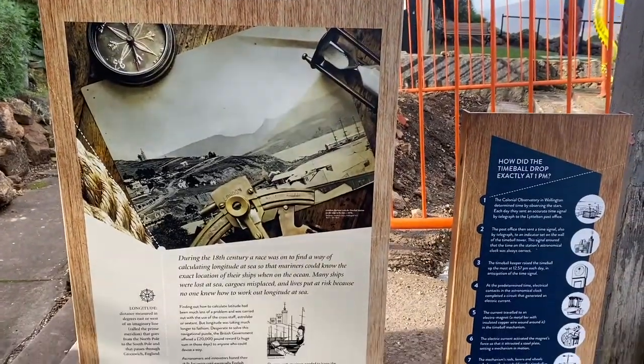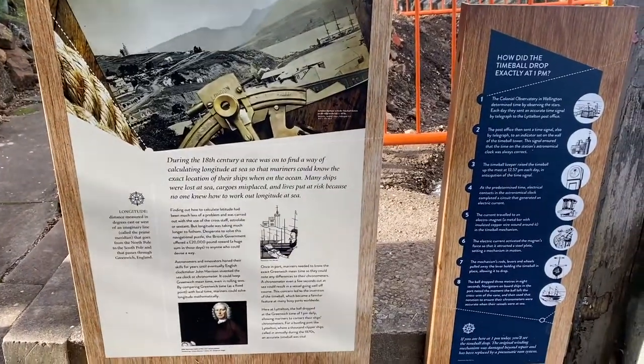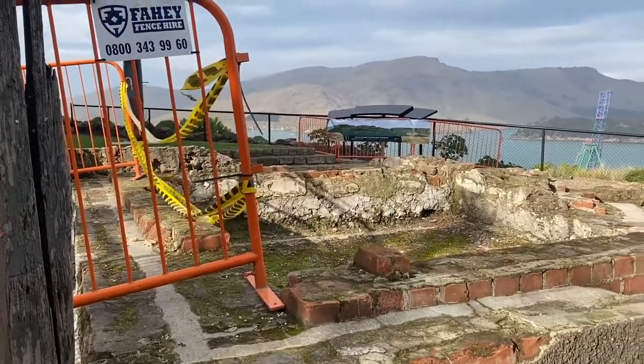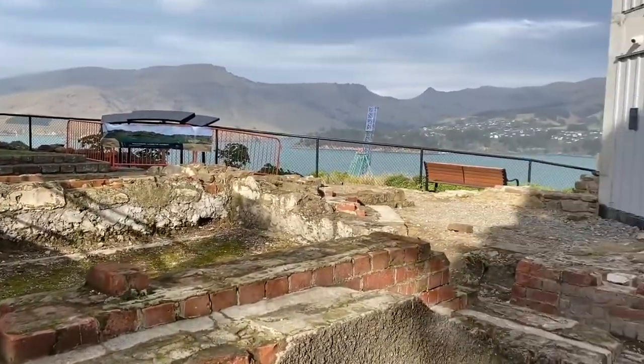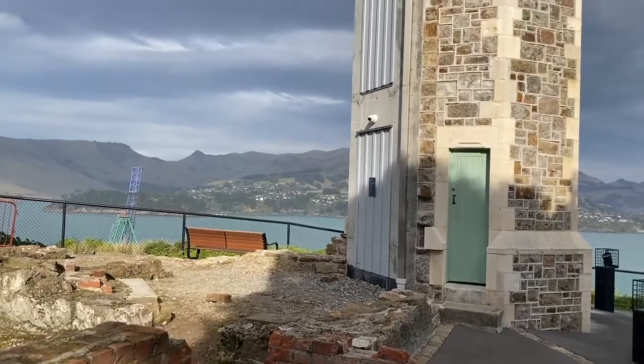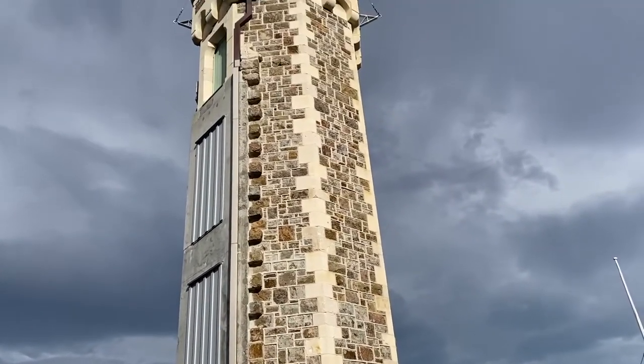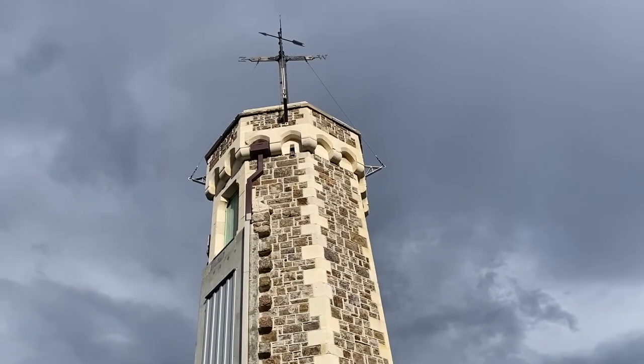It enabled navigators to verify the accuracy of their chronometers to the second, so that they could calculate their position at sea. Every day, precisely at 1pm, the ball on top of the tower would drop, signalling the time. This Time Ball Station was one of only five in the world known to be still working in order.